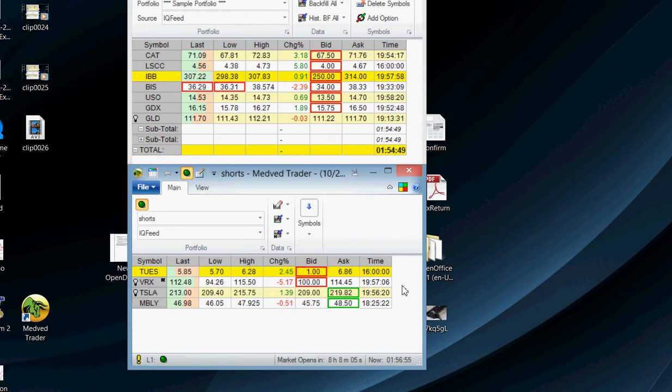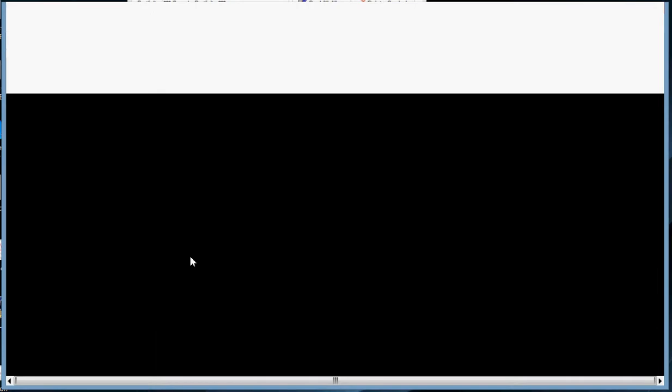Hey, it's Mark here from DynamiteStocks.com. Today I made a couple trades. The first one I'm going to look at is my position trade in Tuesday Morning.